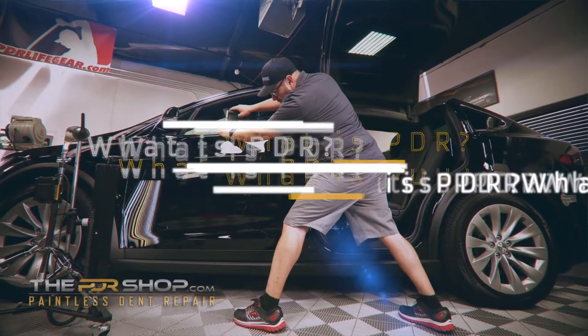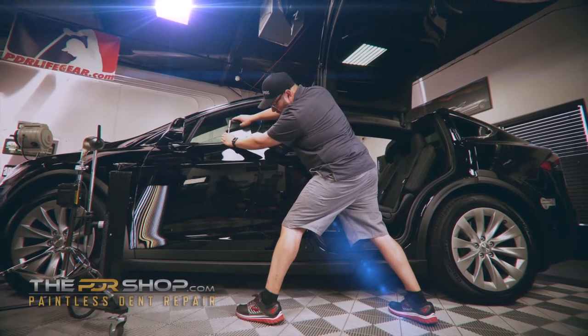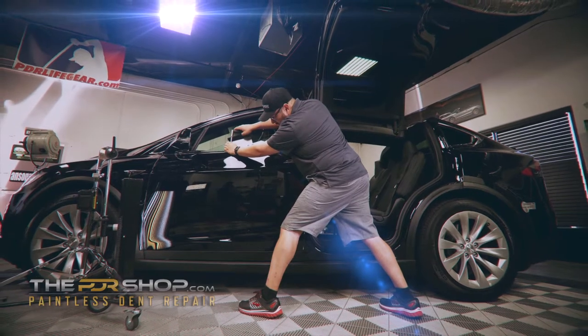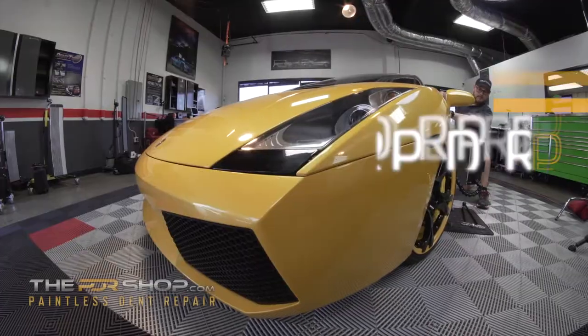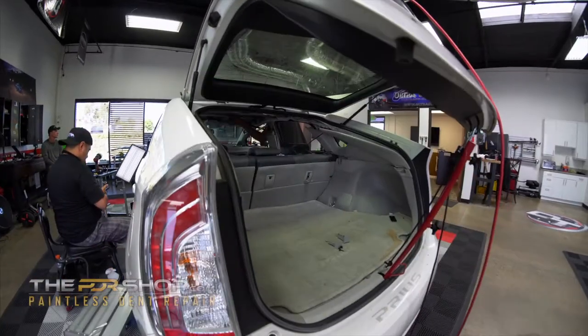What is PDR? It's the art of removing dings, dents, and hail damage without using paint or fillers. Using unique and specially fabricated tools, your dent is removed without harming your custom or factory finish.